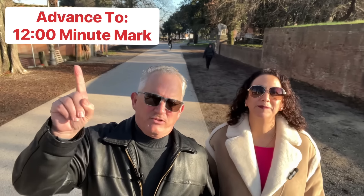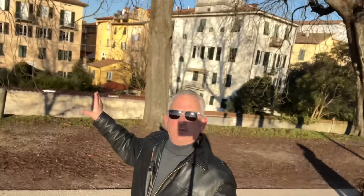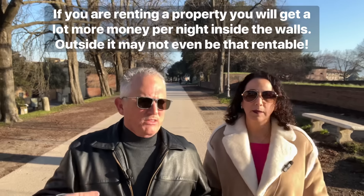Sorry for interrupting the video, but I wanted to put a couple of educational things in here. We're walking on top of the wall and people are riding bicycles — there was a little road race going on. The wall inside Lucca separates the Centro Histórico, the old town, with the newer town that's outside the wall. Things inside the wall tend to be at least two times as expensive as things outside the wall. Why? Because of tourists. Lucca has well over a million tourists a year, so people want to stay inside the wall. That's why the property you're touring is priced the way it is. If it was outside the wall, it would be about half — but it becomes a lot less rentable.